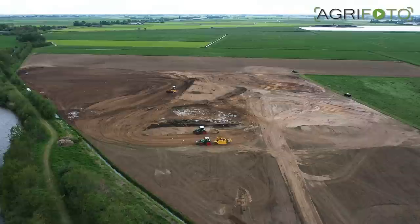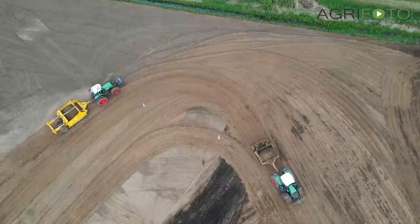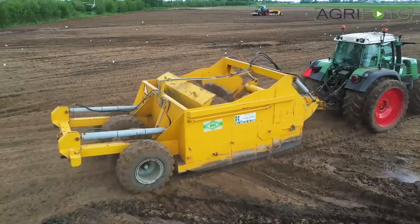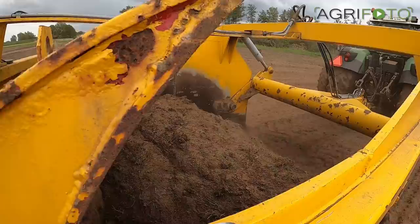Because so much of the fields in the Netherlands are located below sea level, good drainage is vital. This is partly achieved by leveling fields so water can run away and distribute evenly across the field during heavy rains. This neglected field required some serious attention and all three levelers had to be used to shift a lot of soil in a short period of time.